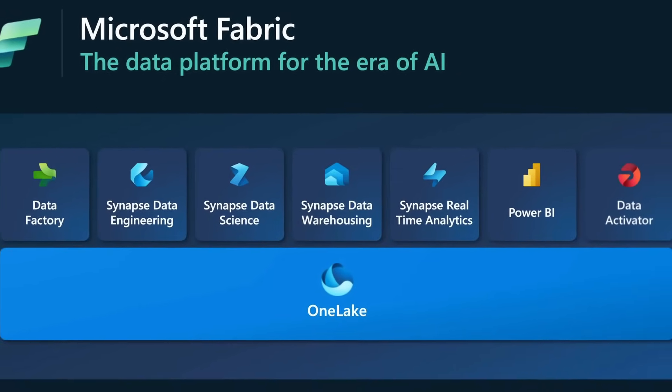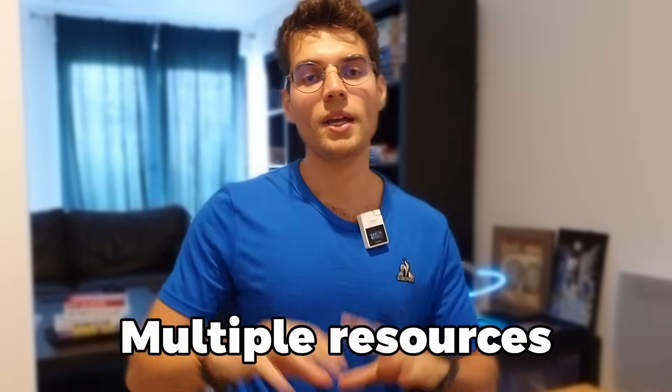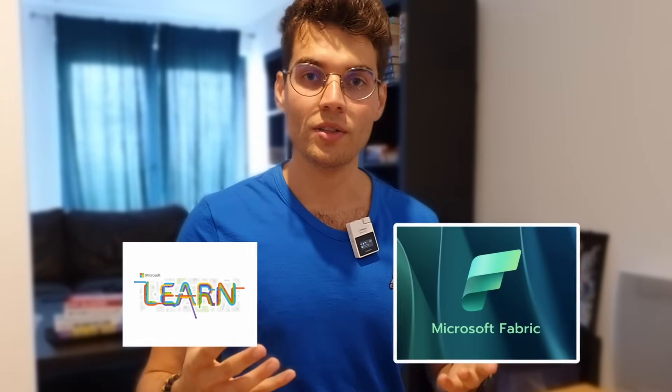If you found any of these tips valuable to help you pass the Power BI certification, leave a like and subscribe to the channel for more. I'm currently preparing for the Microsoft Fabric Analytics certification, which I plan to pass in a few weeks. Drop a comment if you want to see a video about it. My approach will be the same — multiple resources, multiple practice exams, hands-on in Fabric, and Microsoft Learn — to gain a skill, not just a certification.